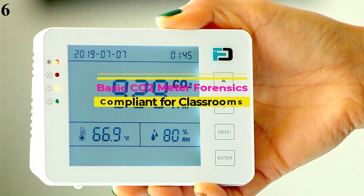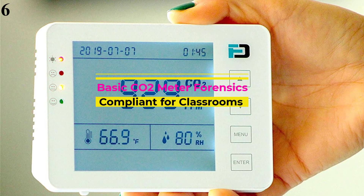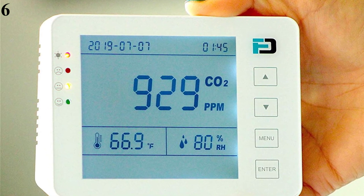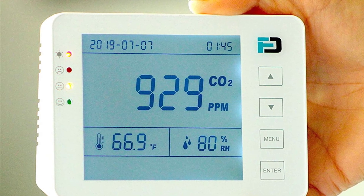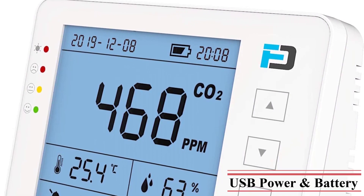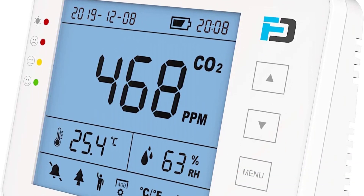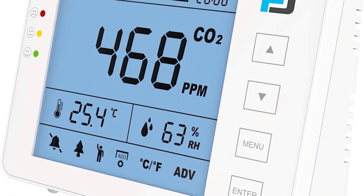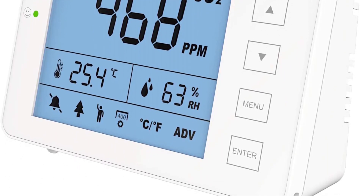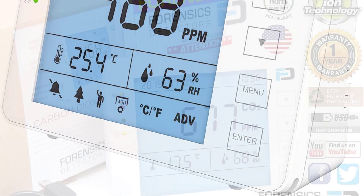Number 6: for folks mainly interested in keeping an eye on CO2 levels, the Forensics Basic CO2 Meter offers simple, straightforward, and accurate monitoring. In our testing, it consistently read very close to our professionally calibrated CO2 meter, providing us with confidence in its accuracy. This meter is powered via a micro-USB cable and has an internal battery that can last up to 12 hours. The clear digital display conveys the current CO2 level, temperature, and humidity. You can also set low and high alarms to warn when the CO2 level moves above or below a user-defined threshold.